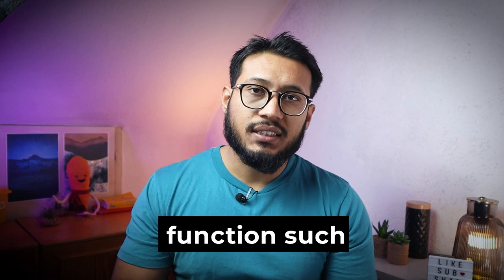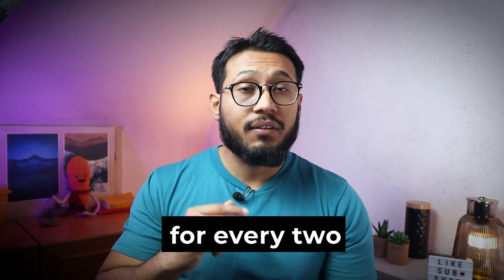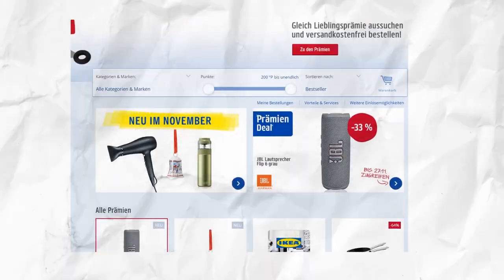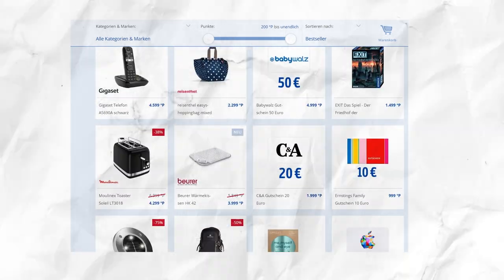The Payback American Express credit card joins the two big companies together where you save money with every purchase. This credit card is completely free of charge and has the usual functions such as contactless payment without entering a PIN up to an amount of 50 euros. Every time you buy with a Payback American Express credit card you collect one Payback point for every two euros spent, with the exception of certain petrol stations. If you buy from a Payback partner you get double the points, because you also get the regular points from the Payback partner.